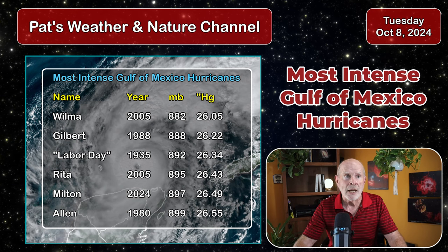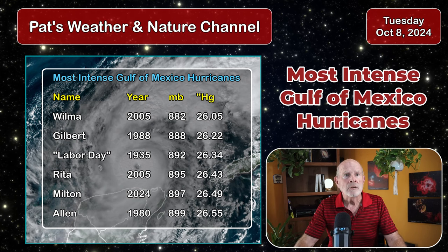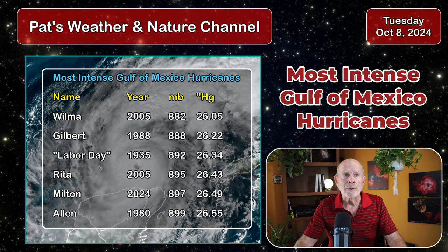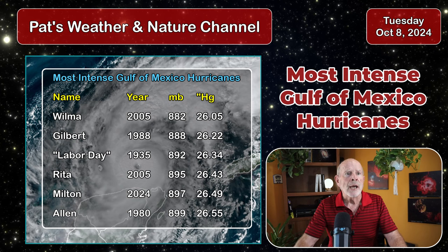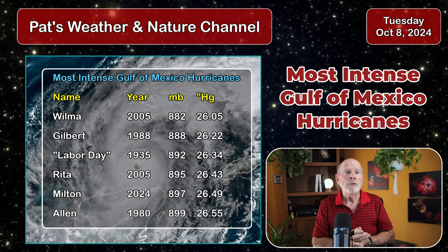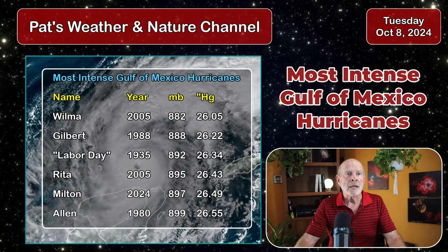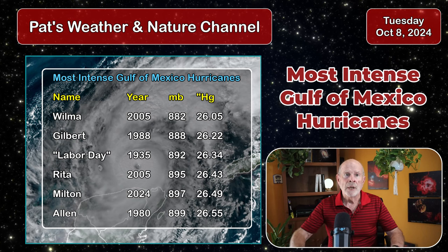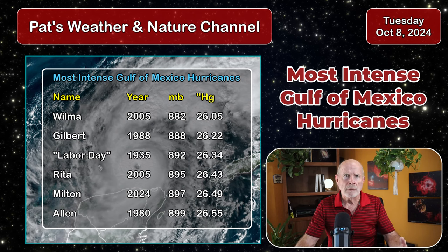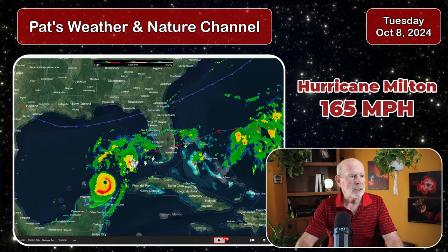Then Gilbert in 1988 at 888. The Labor Day storm way back in 1935 — they didn't name storms back then — 26.34 inches of mercury, or 892. Then Rita again in 2005 — 2005 was a bad year — at 895. And then there's Milton, 2024, at 897. Rounding out the list is Allen in 1980 at 899. Hurricane Camille was at 900 millibars, and Katrina was at 903 millibars. These are the top intense hurricanes ever in the Gulf of Mexico, and we're dealing with one right now.